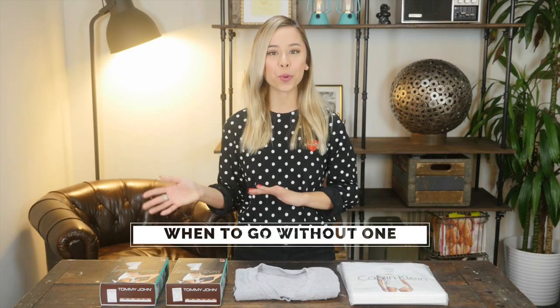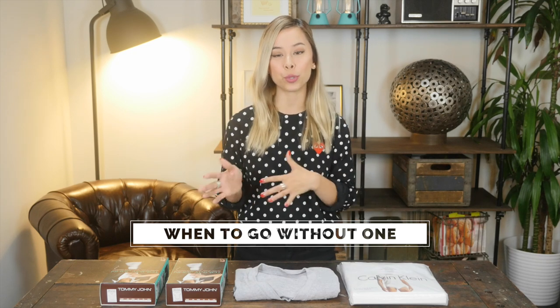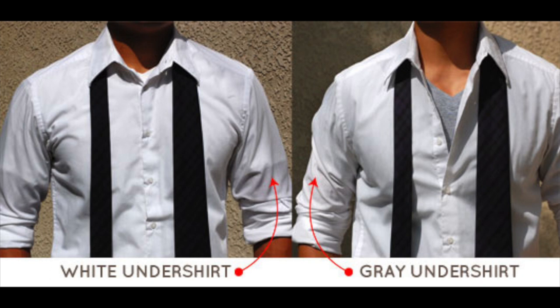Let's talk about when it's appropriate to not wear an undershirt, because there's a fine line between when you do and don't wear one. If you're wearing a white collared shirt on its own with no jacket over it, it's appropriate to go without an undershirt — especially if you're lighter skinned — because when you're wearing a white undershirt under a white collared shirt, you can see the sleeves of the undershirt, which just doesn't look great. There are undershirts in light gray or nude color that help fix this issue, but if you can see the undershirt sleeves, definitely go without.